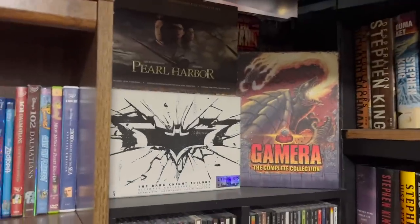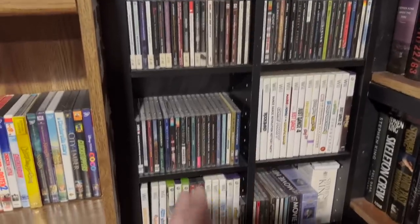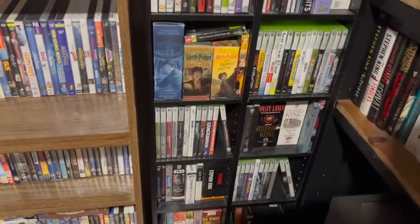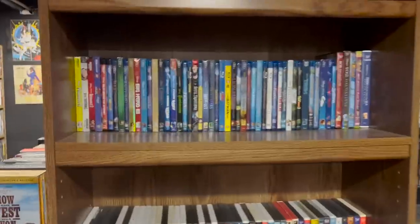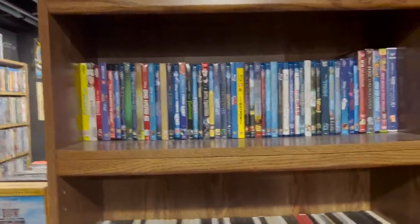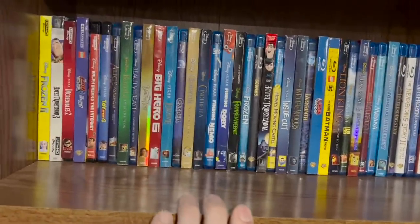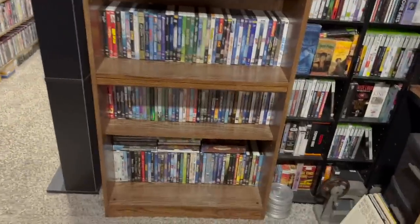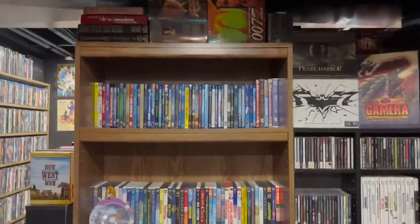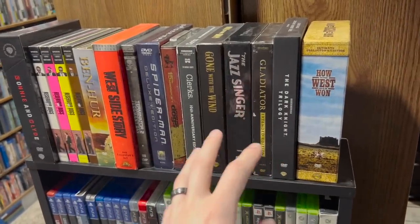Over here I have some more gift sets, Gamera Blu-ray sets, and then soundtracks to movies and video games, some Wii games, more soundtracks, audiobooks, Xbox games, and more audiobooks. Over here I have some VHS box sets going into my Disney and family section. My whole collection is mainly organized where it goes 4K into Blu-ray into DVD, all in alphabetical order — so 4K is alphabetical, Blu-ray is alphabetical, and DVD is alphabetical.